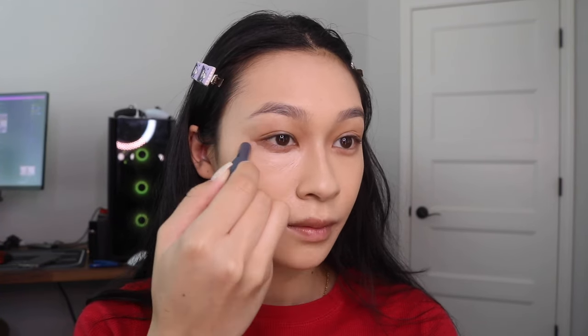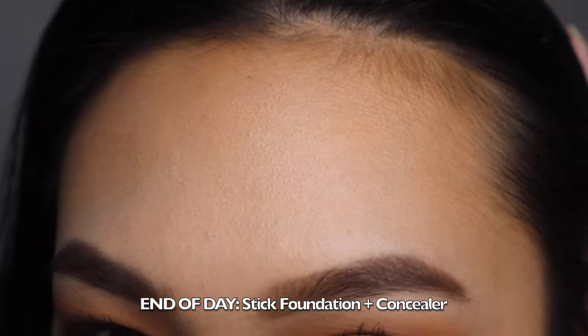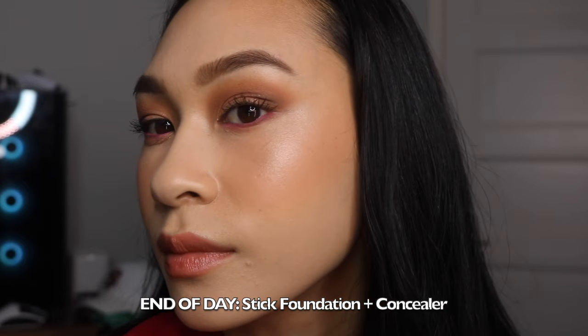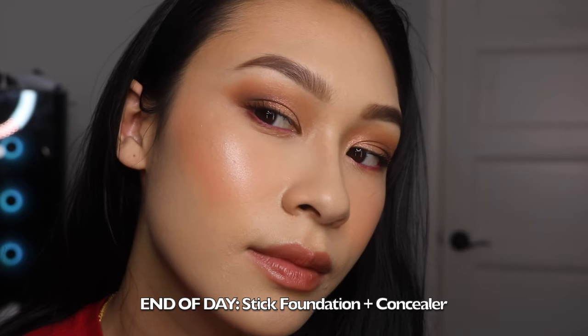I followed that up with the Stick Concealer in the shade Light Ivory. This formula is a lot creamier than the stick foundation, which I absolutely loved. If this formula was actually the foundation formula, I would not be mad at all — it's super hydrating for a stick product. I like the fact that this stick concealer is super thin. It'll get into those little areas if you just need a spot concealed quickly and just blend out with a finger. I really do like this, and it was very surprising that I liked it this much.